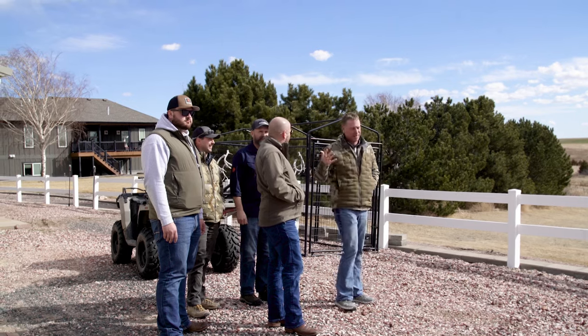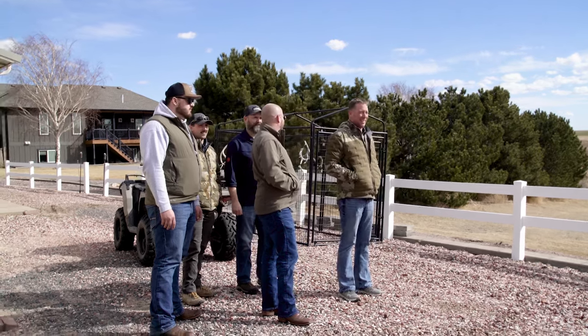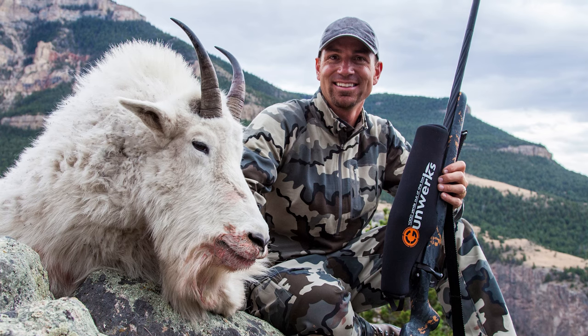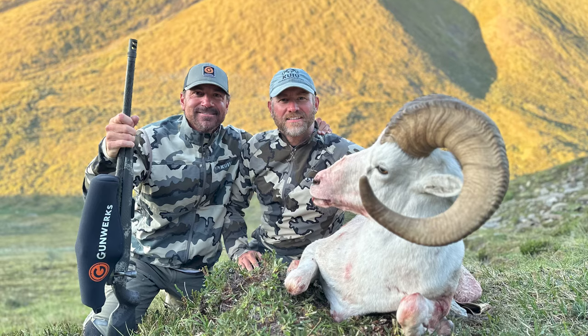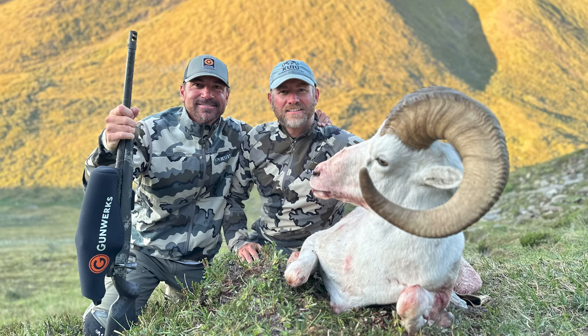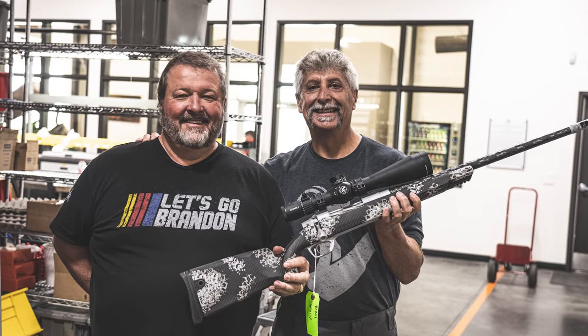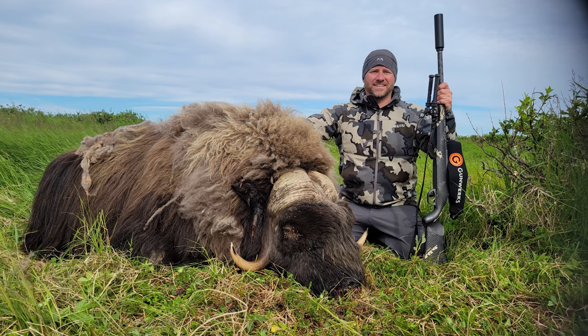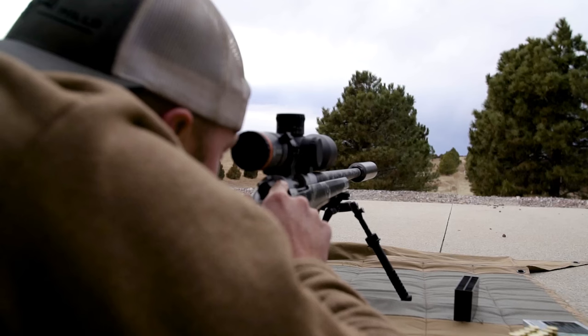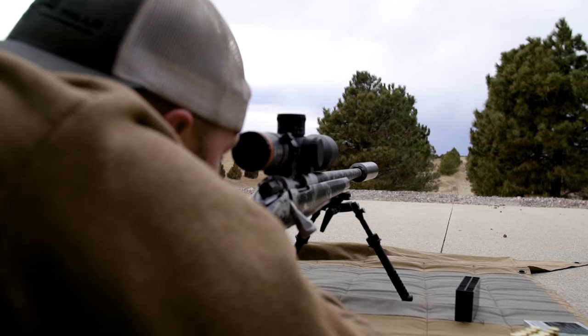We've been working with this group for about ten years now. They've been instrumental in helping our staff draw tags and being a resource for our Gunworks customers. A lot of folks who shoot our rifles are always looking for that next hunt, and WTA has been very helpful in helping our clients achieve that. It's a great group of friends and a really neat partnership we've developed over the years.